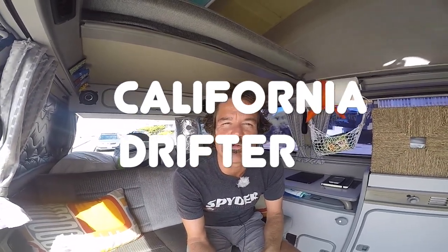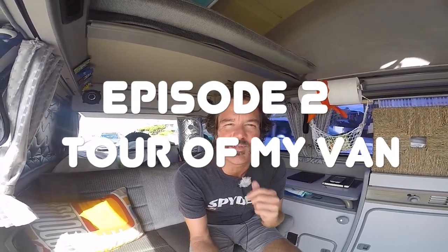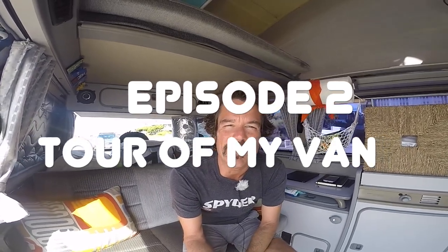Hola YouTubers! California Drifter Jay Barrick, Sandy Sage with you here in Torrance, California to give you today a tour of my Vanagon — the 1987 VW Westphalia Vanagon that I purchased last year that I will soon be calling home. I want to show you around my rig so you can see what life is like living in a van.